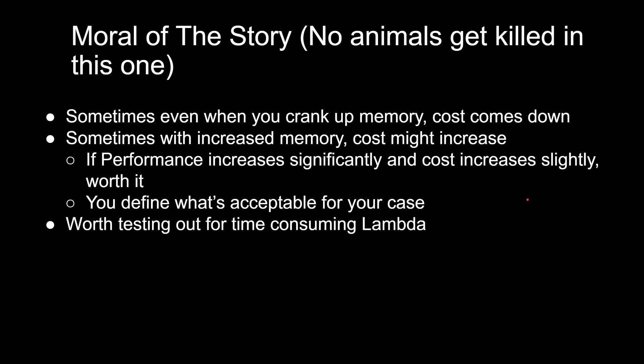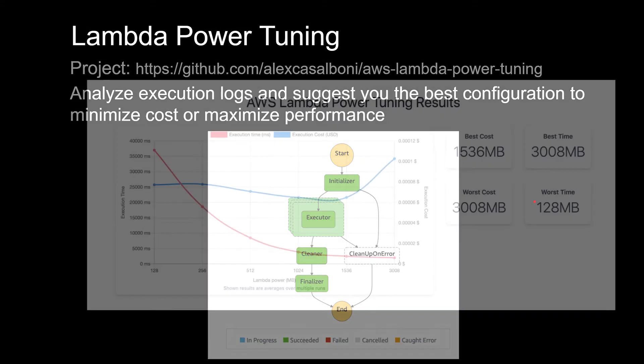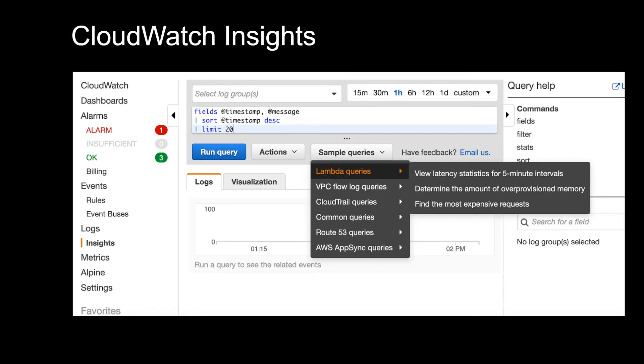You're probably going to say, but Raj, that's a lot of testing to do manually — is there a tool to help? Yes, there is. There is the Lambda Power Tuning project done by Alex Casalbani of AWS, which takes your Lambda, puts it in a Step Function, and runs through different memory configurations. Once it does that, it publishes a graph for best cost, worst cost, best time, and worst time, and you can choose a balanced trade-off from that graph. Pretty neat!